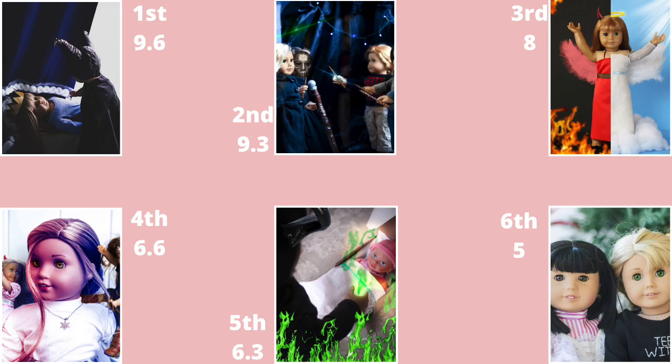Now we're going to get into the rankings. First place with a 9.6 is Project AG Runway, then we have All Dolled Up with a 9.3, AG Spirit Studios with an 8, AG Studios 380 with a 6.6, Dreamful Dollies with a 6.3, and Glass-Handed Dolls with a 5.